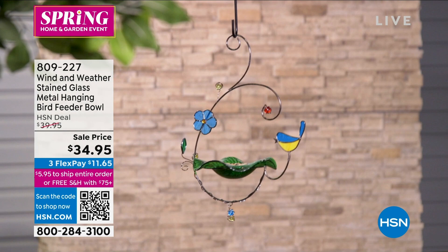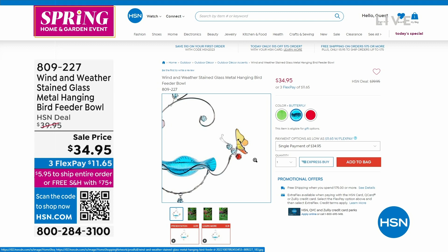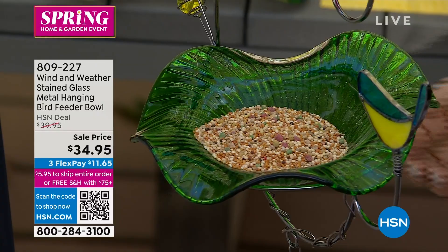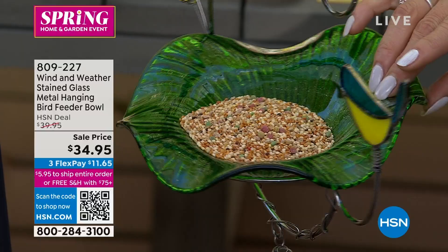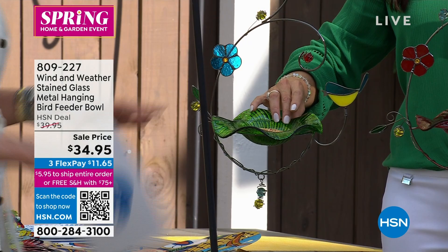This is the very first airing of these — and for $34.95, this is the first opportunity for everyone to see them. What you said is so true: because this is stained glass, when the sun comes through, it's like a little light show. It's really, really stunning. And Wind & Weather has been around since 1976, bringing customers these beautiful handcrafted art pieces for outside.